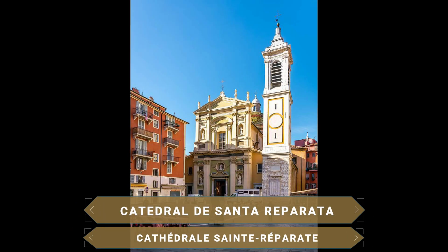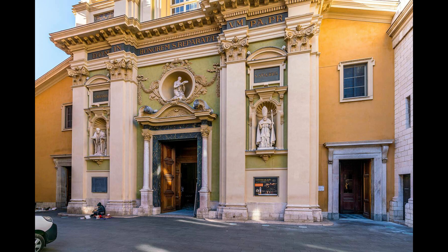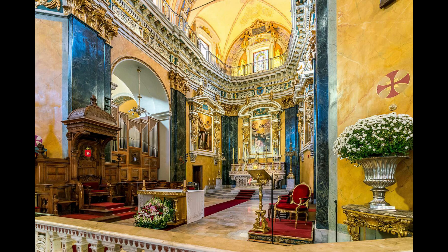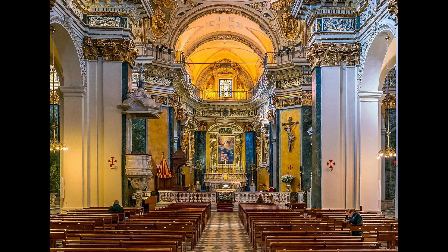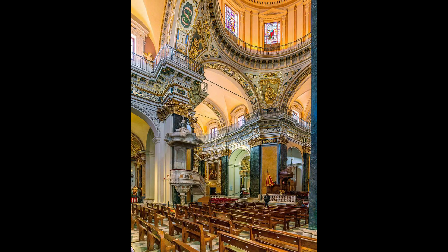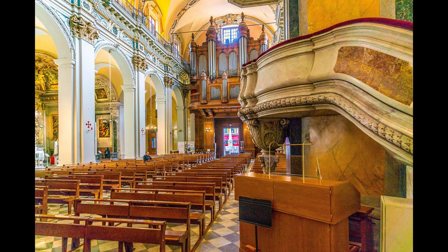La Catedral de Santa Reparata se ubica en el corazón de la Plaza Rossetti. Clasificada como monumento histórico desde 1906, está dedicada a Santa Reparata, la joven mártir de la ciudad. Esta magnífica iglesia barroca fue construida entre 1650 y 1699 para convertirse en la sede de la diócesis de Niza. La decoración interior es muy luminosa y refinada. La catedral posee una cúpula con tejas de colores barnizadas, inspiradas en la arquitectura genovesa. Se inspira en la Basílica de San Pedro de Roma. En el siglo XVIII se añadió un campanario y, más tarde, a principios del siglo XIX, una fachada barroca.